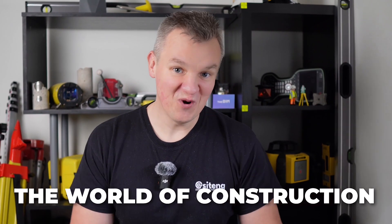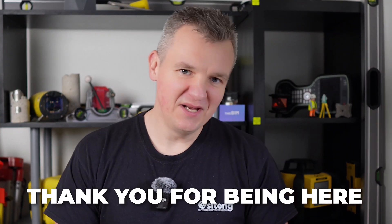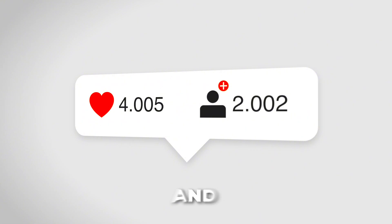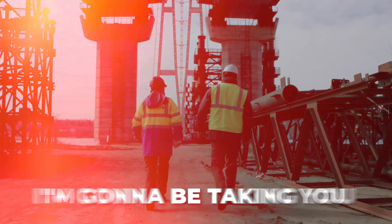Hi guys, welcome to the world of construction. Exactly five years ago I uploaded my first video here on this channel, and first of all, thank you for being here, watching, subscribing, and leaving likes. I want to share with you what's coming this year.